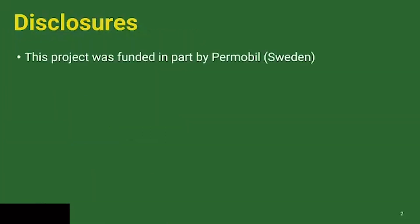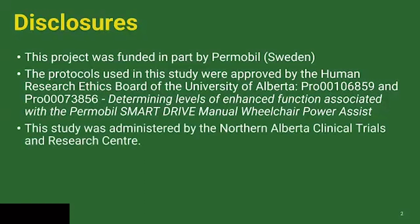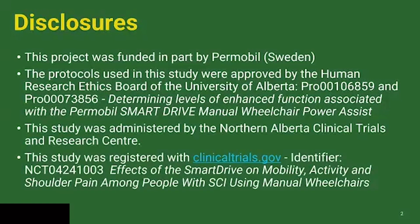Before I start, my disclosure: this was partly funded by Permobil, and it was approved by an ethics committee at the University of Alberta in Canada. Also, it's a registered clinical trial, and if you want more information, we are posting this and you can go back and look at the details of the study and the approval processes involved.